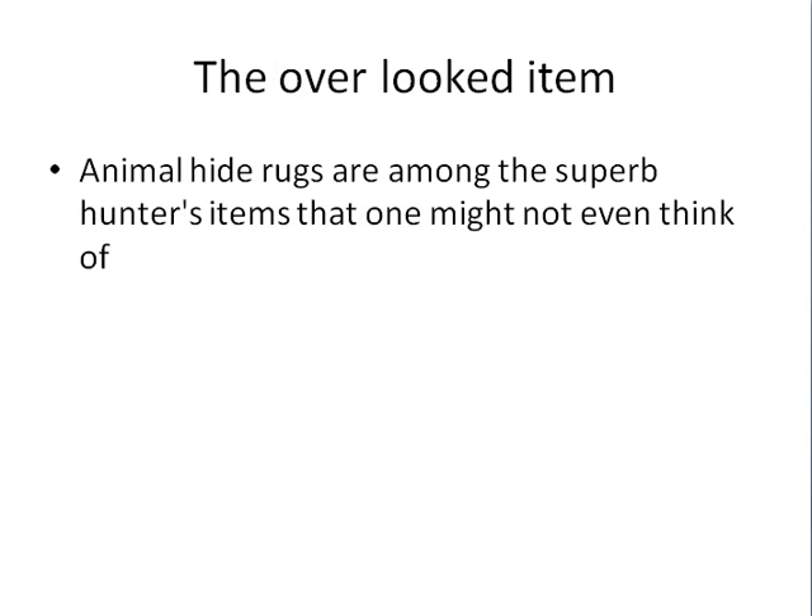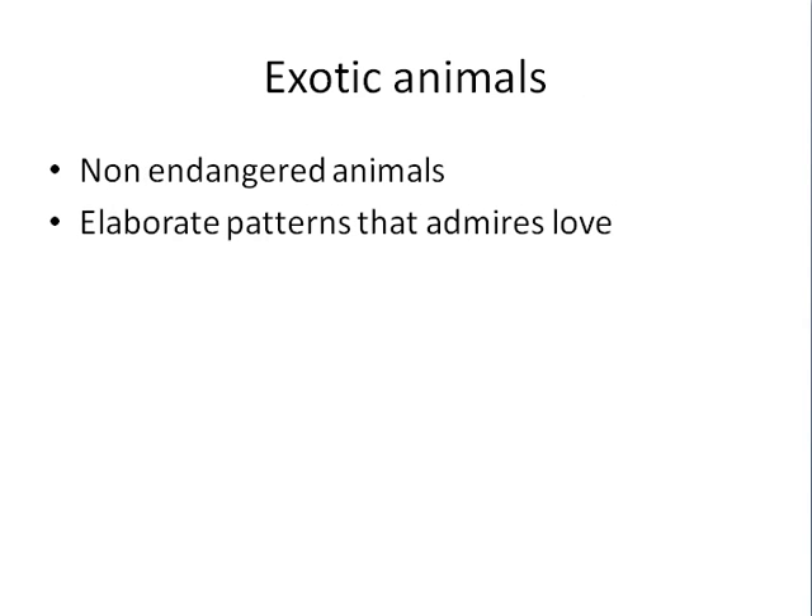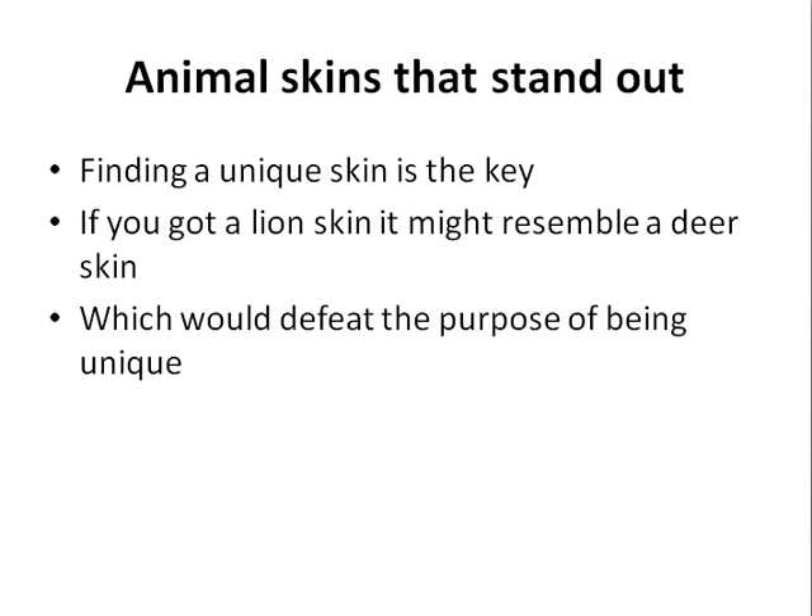A hunter might have animal hide rugs, head mounts, or different things like that. The animal hide is one of the overlooked items in a hunter's trophies, and usually these rugs are of exotic animals — animals that are not endangered, by the way — and have elaborate patterns that many people love.